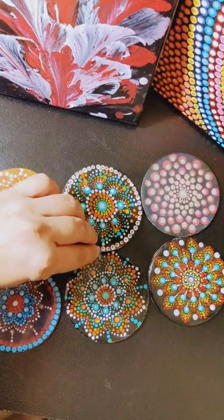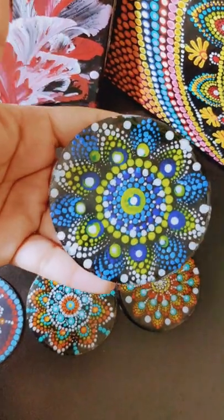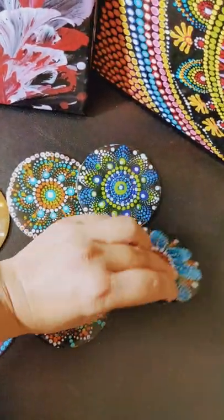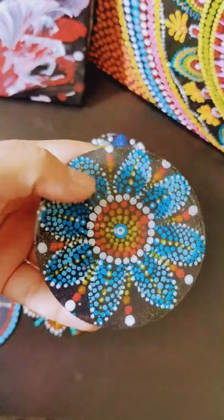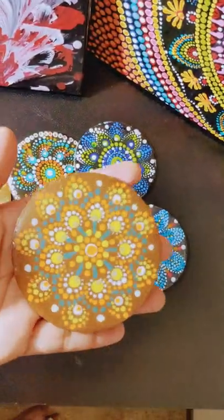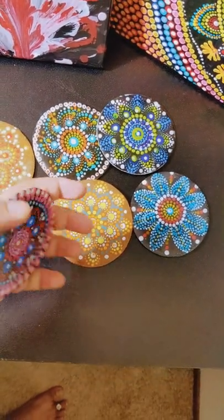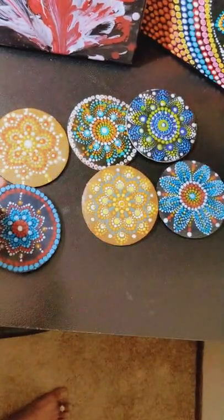So guys, these are the paintings which are handmade by my friend and they are very beautiful — such beautiful mandalas. And see this blue color, that looks so pretty and beautiful. I got so many of the coasters. If you really want these coasters and these paintings, you can message directly, and in the comment section — we can do worldwide shipping.